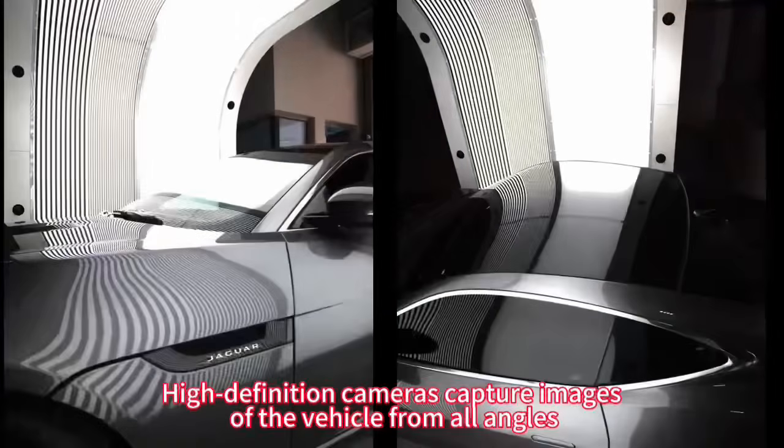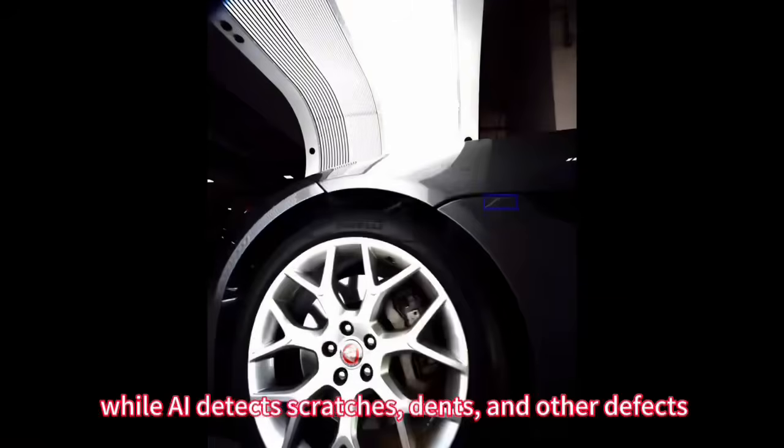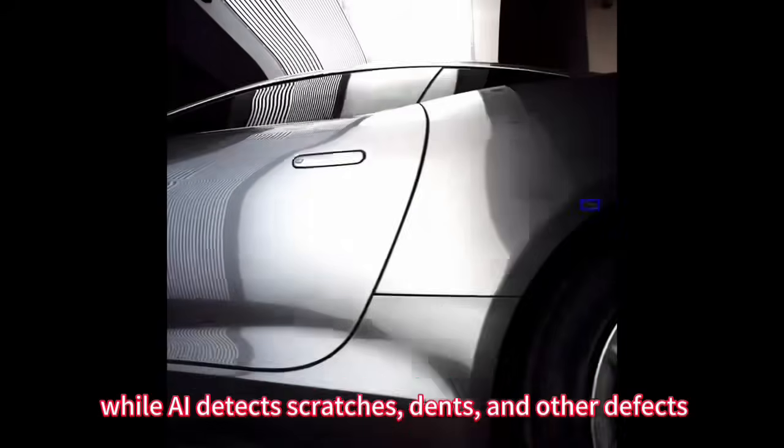High-definition cameras capture images of the vehicle from all angles, while AI detects scratches, dents, and other defects.